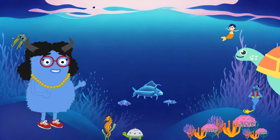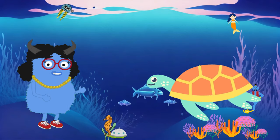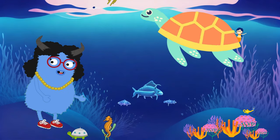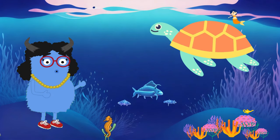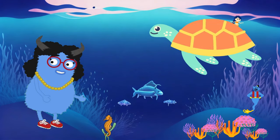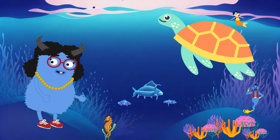Now, let's meet a mysterious creature called the sea turtle. Sea turtles live in the ocean and have a hard shell that protects them from harm. They are true travelers, swimming thousands of miles to find their home. Sea turtles also enjoy munching on seagrass and jellyfish. They really love to eat.